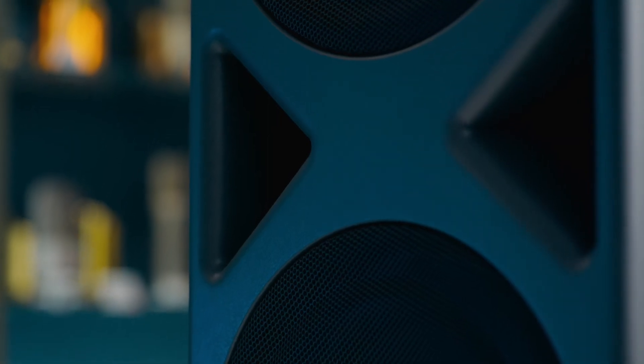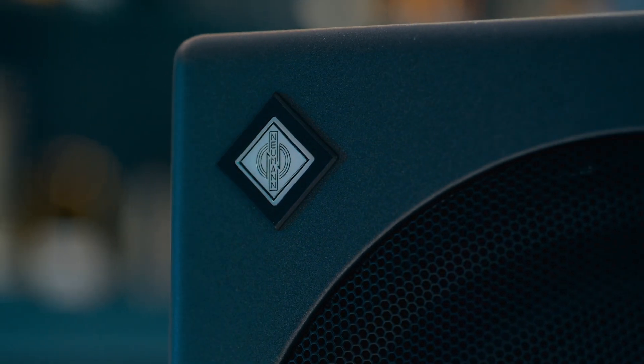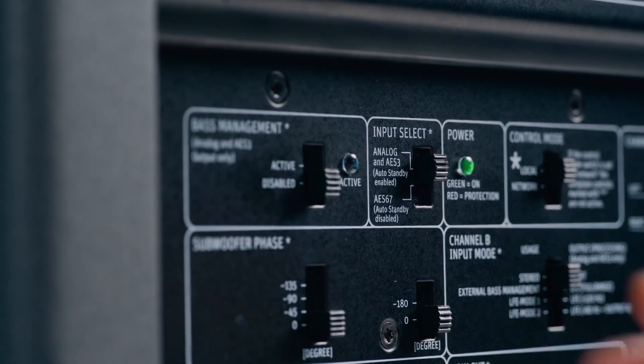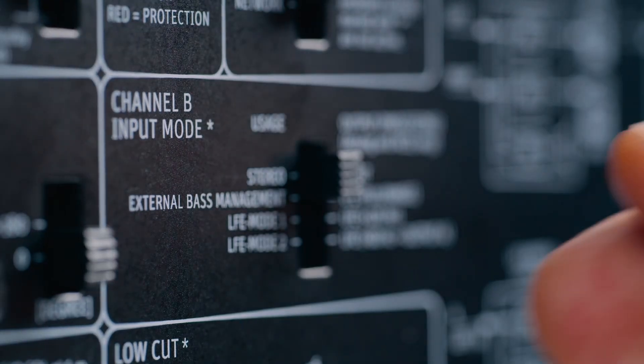That's the .1 in setups like 5.1 or 7.1.4. Now, the LFE channel isn't just extra bass — it's a dedicated low-frequency effects channel for things like rumbles and explosions in movies. However, with smart bass management, you can use the same subwoofer for both: low-end extension of your monitors and LFE playback.